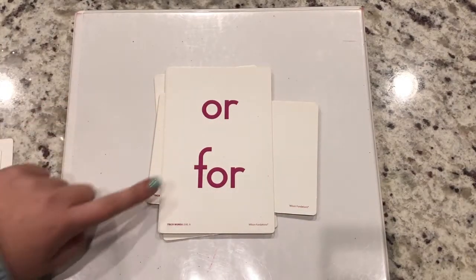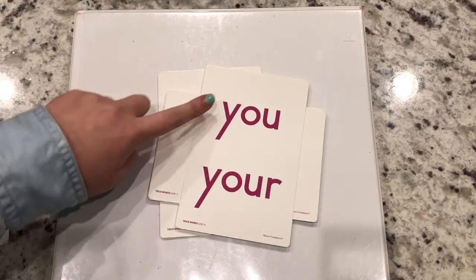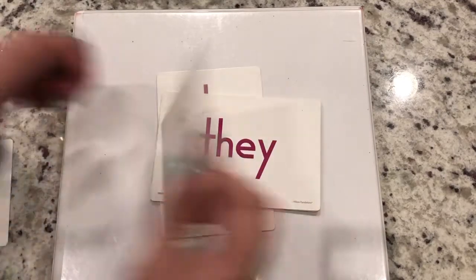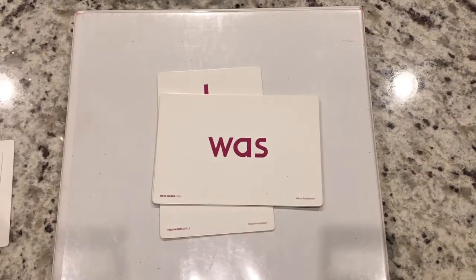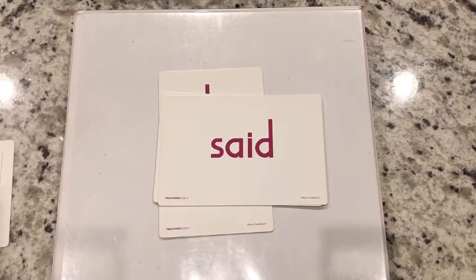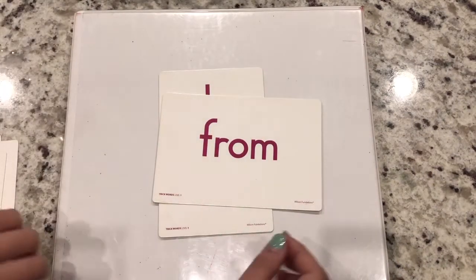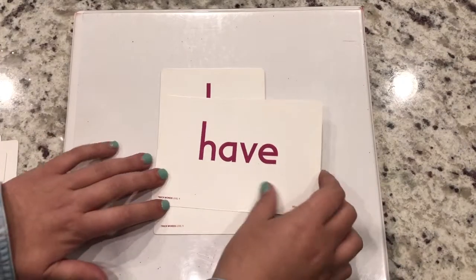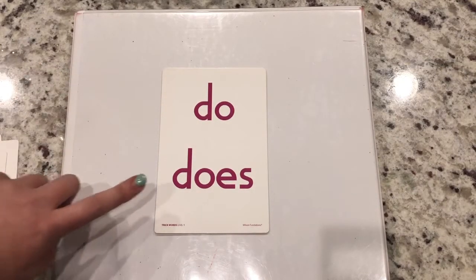Or, for. You, your. I. They. Was. One. Said. From. Have. Do. Does.